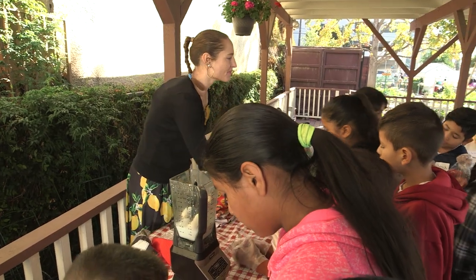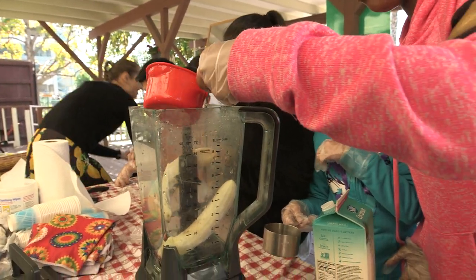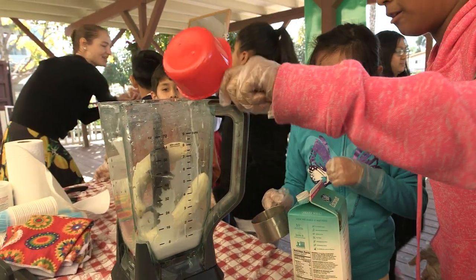We want to equip students with a basic understanding of nutrition, starting with what nutrients are in foods. The foods that we have growing in our gardens have all of the macronutrients and micronutrients that our bodies need to be healthy.